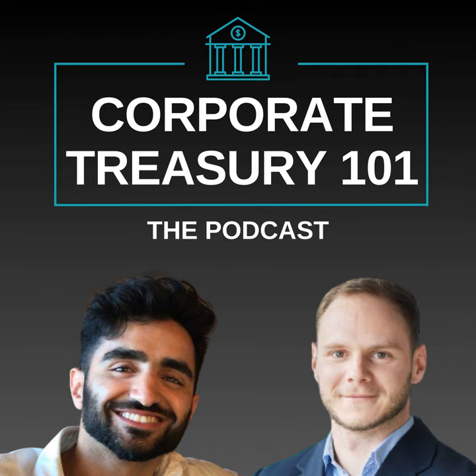Welcome to the Corporate Treasury 101 podcast. In this episode, we continue to break down checks in our payments journey series. Expect to learn what clearing means and how checks are processed and cleared by banks, how banks communicate with each other for check clearing and balance verification, what a clearinghouse is, and examples of their functioning in the United States and the United Kingdom, and much more. We hope you will enjoy this episode.